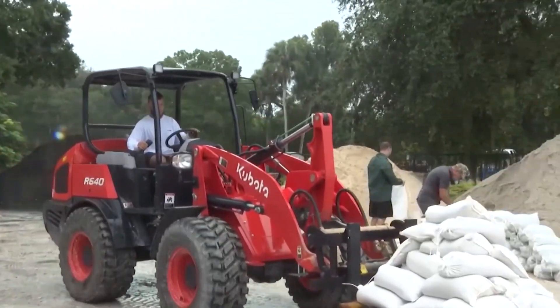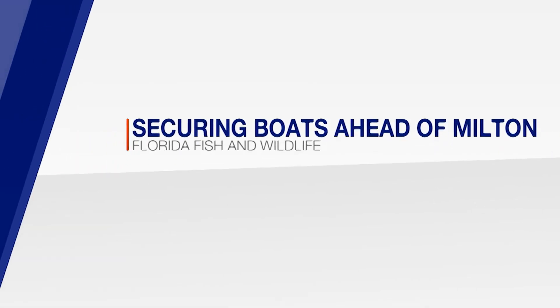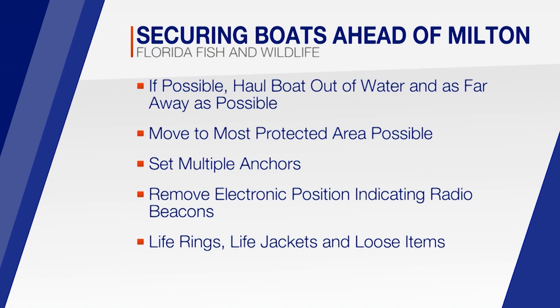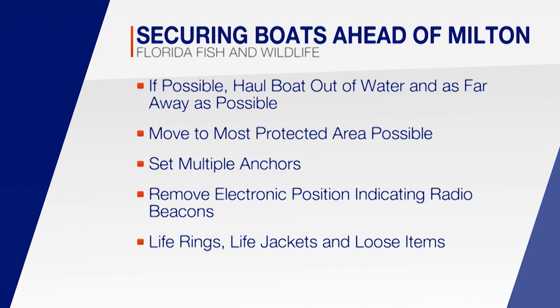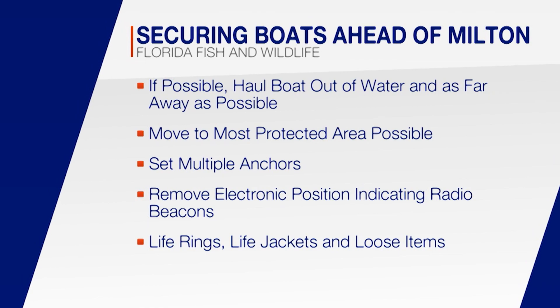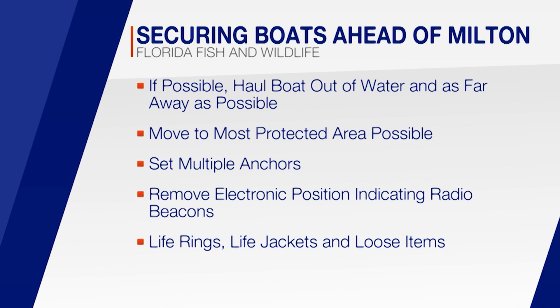Parts of the Southeast are recovering from one natural disaster while bracing for the next — Bree Jackson, NBC News. Florida Fish and Wildlife is urging vessel owners to secure their boats now. If possible, haul your boat out of the water and as far from tidal waters as possible. If that is not possible, move to the most protected area and set out multiple anchors. Remove electronic position-indicating radio beacons, life rings, life jackets, and any loose items that could fly off in high winds.